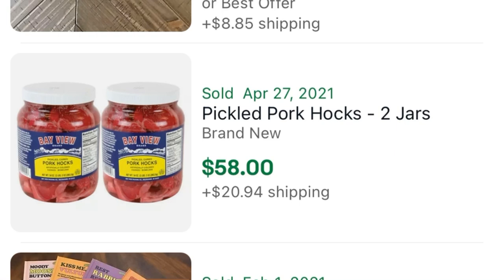How about some pickled pork hocks for about $80 or pickled quail eggs for around $85. I've got to show you what this item goes to right now. Have you figured it out or are you still in a pickle yourself?